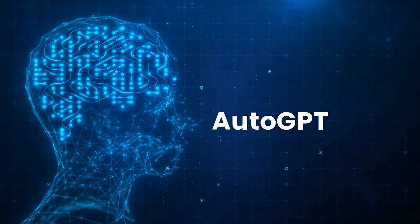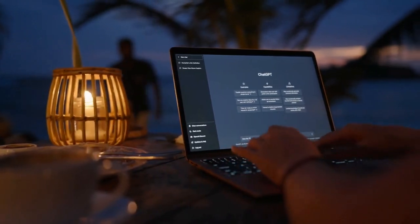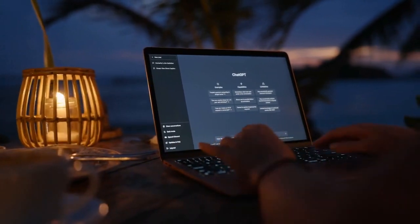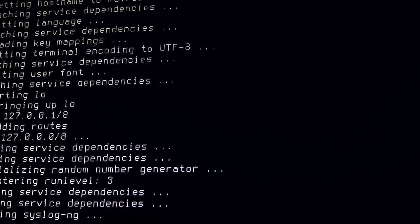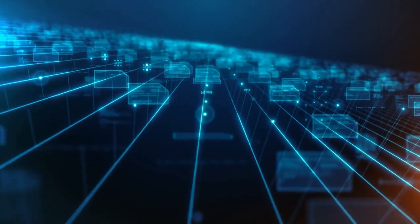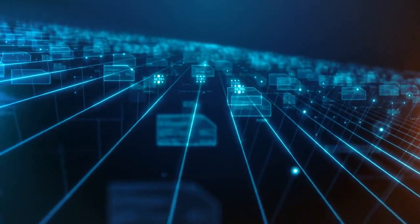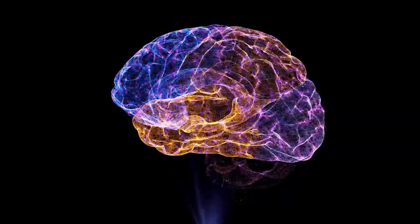What is AutoGPT? It's basically a version of ChatGPT that uses the GPT-4 API to set goals and complete tasks without needing you to prompt it every step of the way. AutoGPT is written in Python and accessed through a command line window. One of the most amazing things about AutoGPT is its ability to learn and improve its performance with each task it completes. This is thanks to a feedback loop that helps it reflect on its performance and make adjustments.